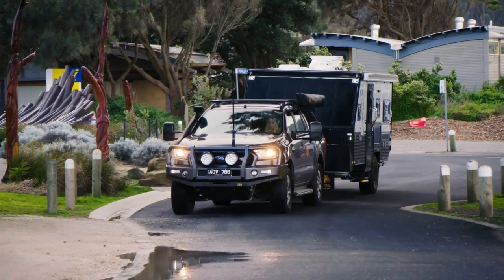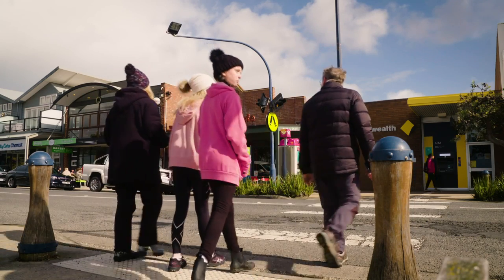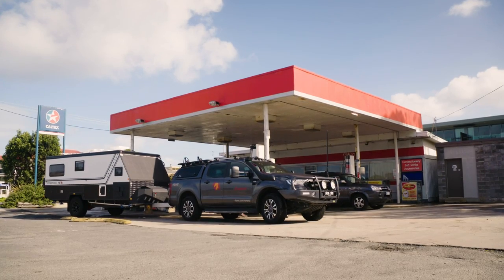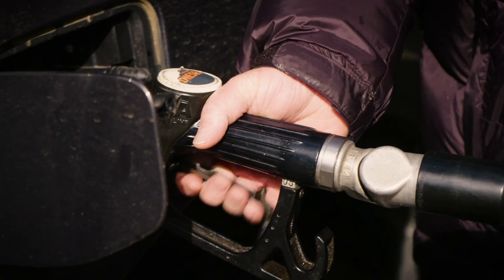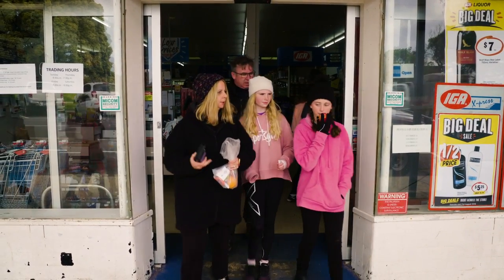We decided to come from Melbourne through to Colac and head down to Apollo Bay. Apollo Bay is about a two and a half hour drive from Melbourne. Once we hit Apollo Bay, there's a place we could fuel up and shop again and head back into the National Park.